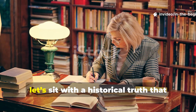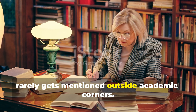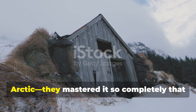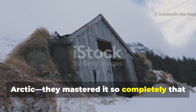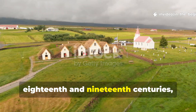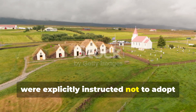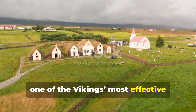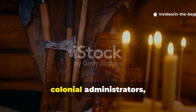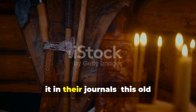For the first minute, let's sit with a historical truth that rarely gets mentioned outside academic corners. The Vikings didn't just survive the Arctic — they mastered it so completely that later settlers, especially those moving north during the 18th and 19th centuries, were explicitly instructed not to adopt one of the Vikings' most effective home-building techniques. Missionaries, colonial administrators and military surveyors all made note of it in their journals.